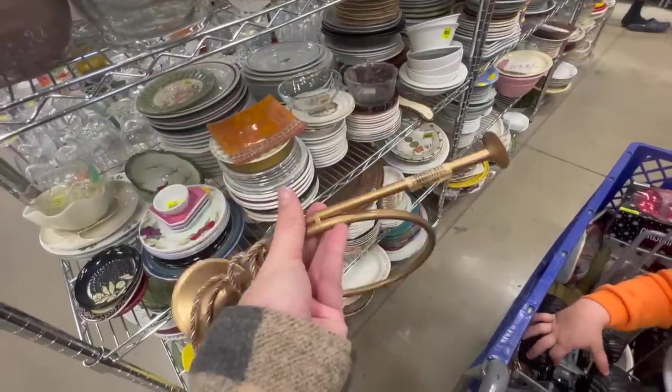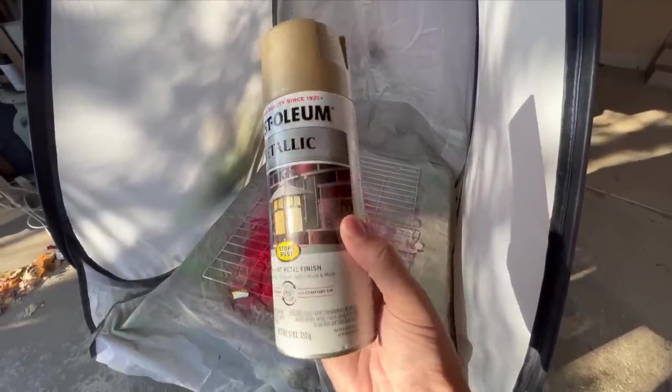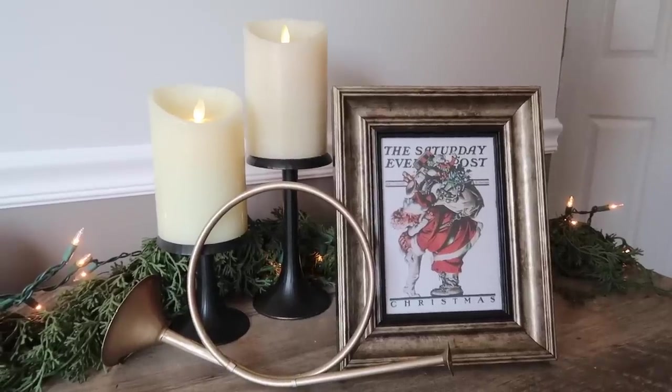I found this horn and fell in love with it for Christmas, so I refreshed it with some champagne gold spray paint — that's another option to keep an object shiny with full coverage. It's a great shelf sitter placed next to an angel, or you can even put it on a wreath.